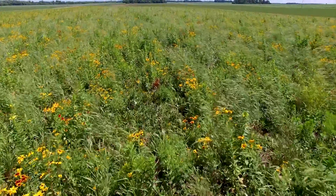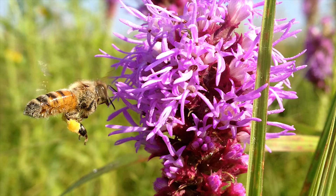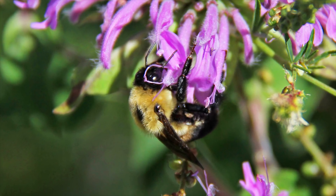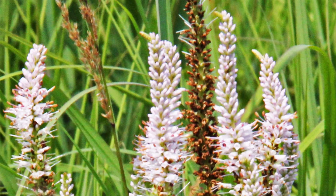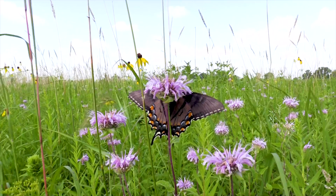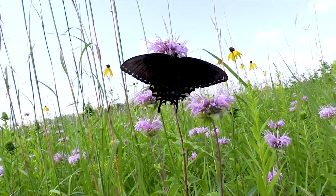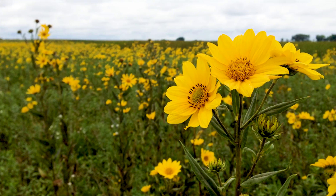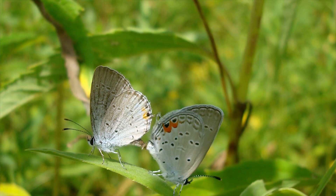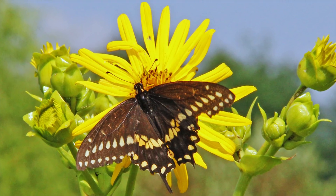When you have a CRP dominated by one or two flowering species, there are only certain pollinators that can use those flowers. Generalist pollinators like honeybees and bumblebees can use them during blooming, but when it's done blooming there's an absence of resources. Here we have species blooming from May through October. This supports generalists like honeybees but also specialist butterflies and pollinators that are only flying for a few weeks at a time and are completely dependent on one species or genus of flower.